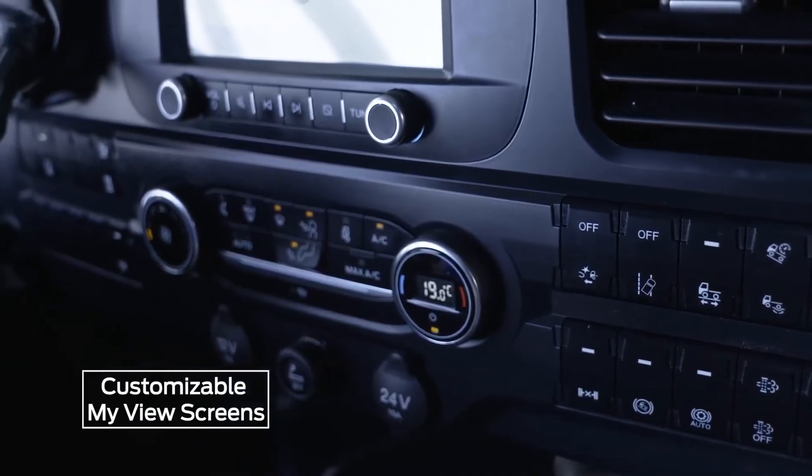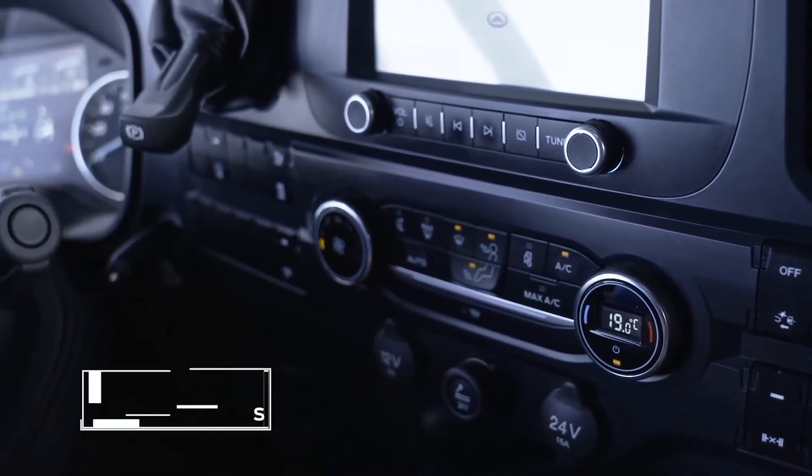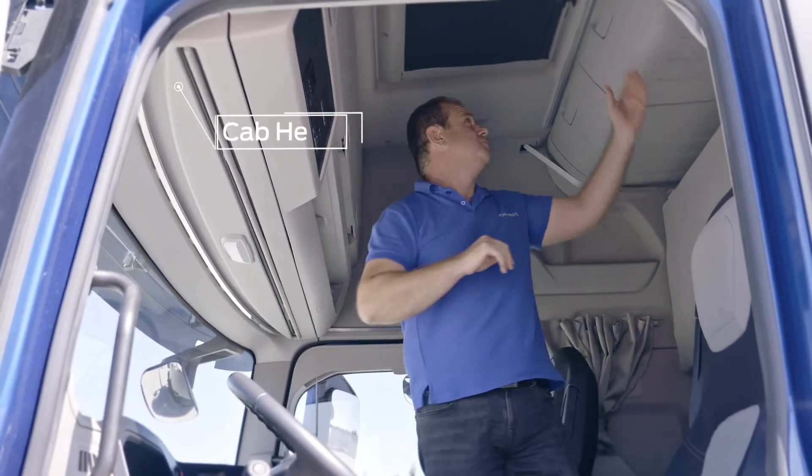Vehicle display screens can be customized. The F-MAX offers a spacious, comfortable living space with a cab height of 2.16 meters.